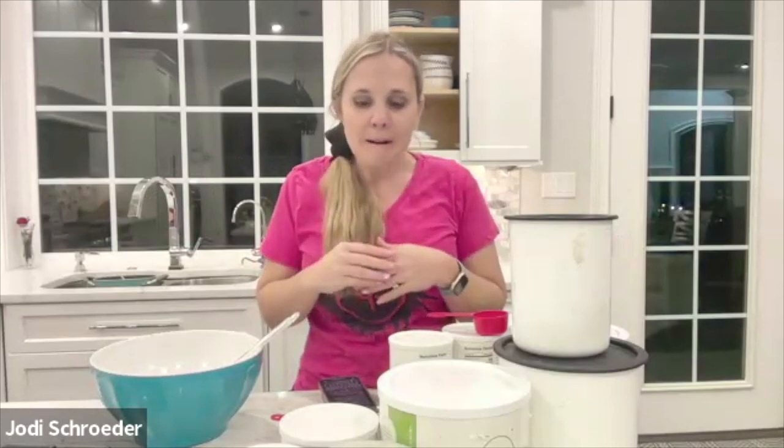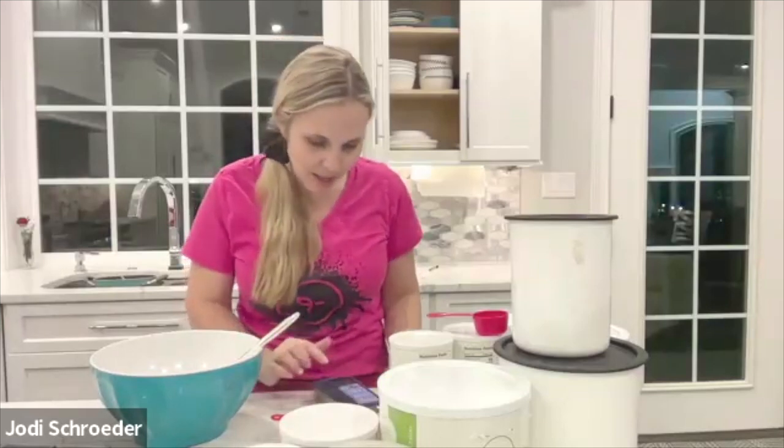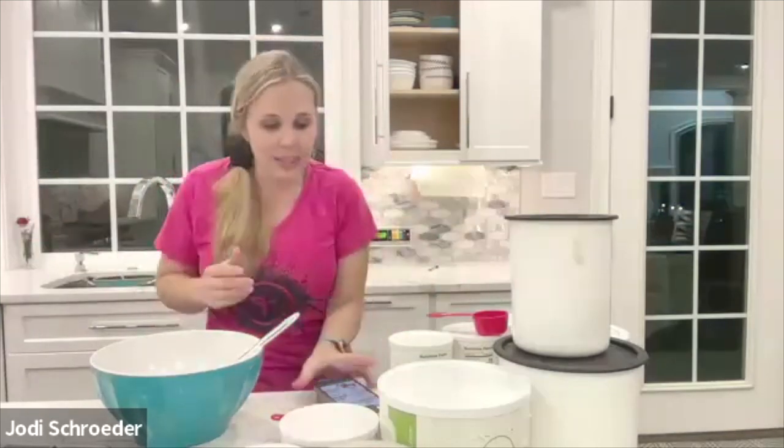We do send out all of the recipes at the end. It usually takes a couple of days to get it all put together, so you don't have to frantically take notes while we're going through the cooking. So today, I'm super excited. We're going to show you everything based on the case lot sales at Thrive.